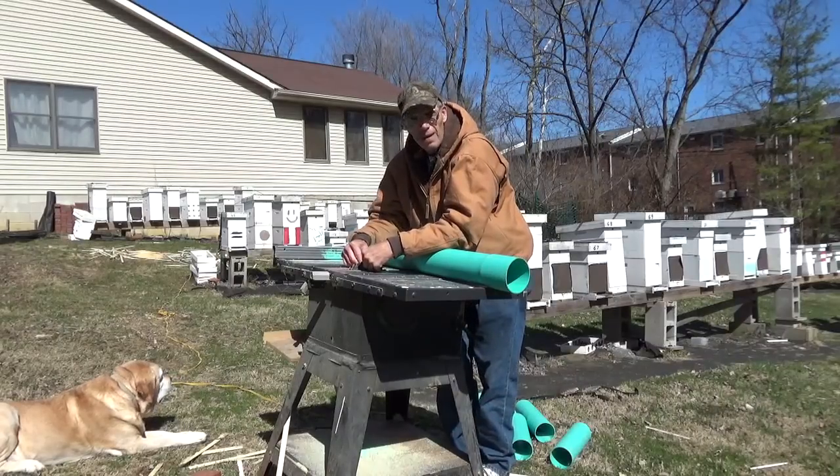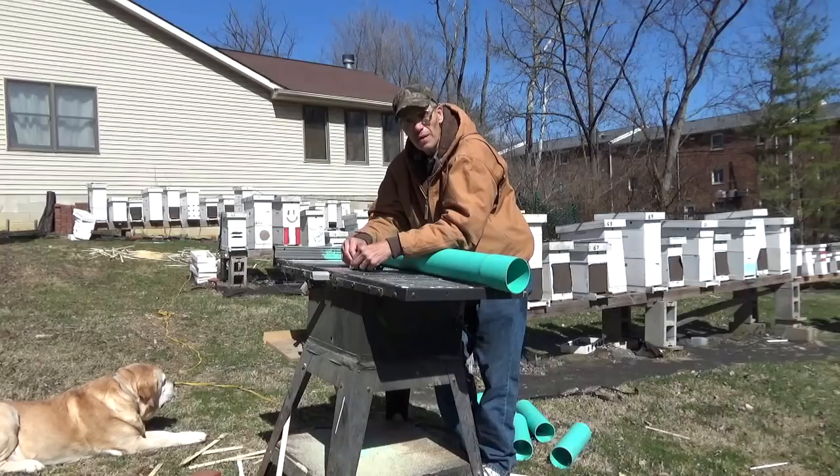I've got to feed pollen substitute all the time. If you don't, you lose bees in the wintertime — and I learned that the hard way.